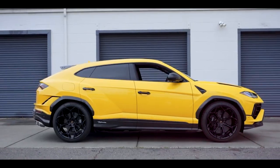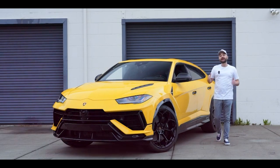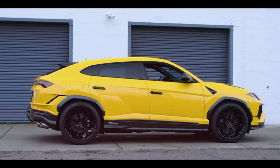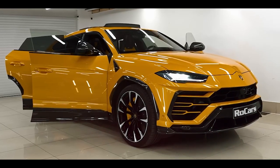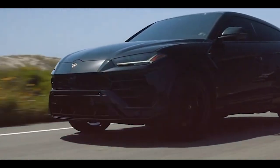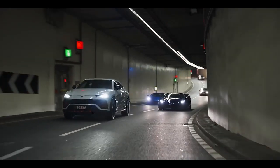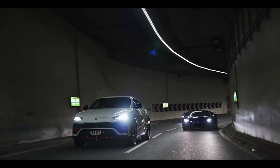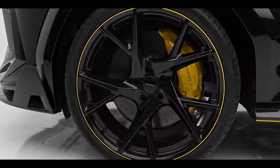The dynamic capabilities of the Urus Performante are further enhanced by its advanced suspension system and responsive steering. Designed to provide precise control and instantaneous feedback, the suspension effortlessly adapts to changing road conditions, keeping you connected to the road while maintaining the utmost comfort. It also features an intelligent all-wheel drive system that constantly monitors and adjusts power distribution, ensuring optimal traction and stability. The cutting-edge aerodynamics, with its active spoilers and air vents, provide enhanced downforce and improved airflow, maximizing performance and efficiency.